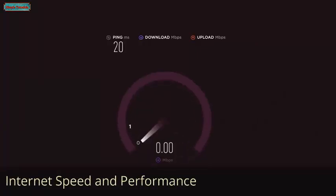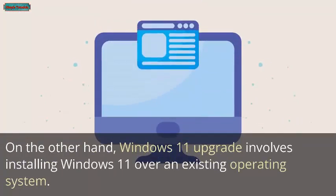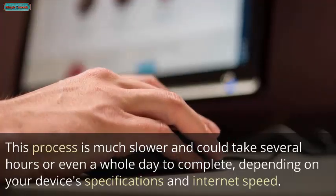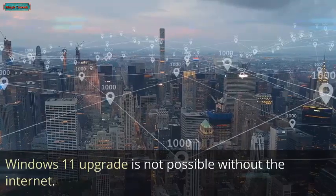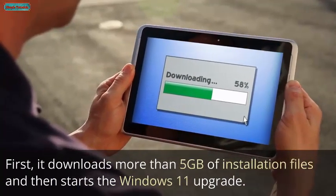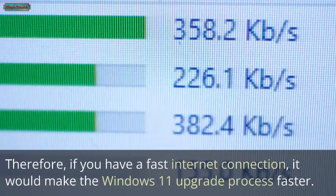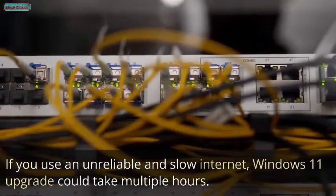On the other hand, a Windows 11 upgrade involves installing Windows 11 over an existing operating system. This process is much slower and could take several hours or even a whole day, depending on your device's specifications and Internet speed. Windows 11 upgrade is not possible without the Internet — it downloads more than 5GB of installation files before starting. If you have a fast Internet connection, the upgrade will be faster; if your connection is slow or unreliable, it could take multiple hours.